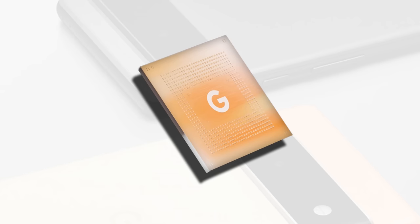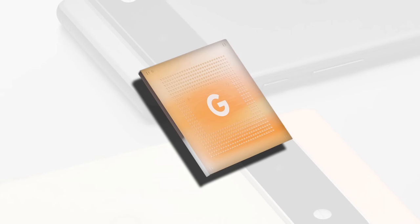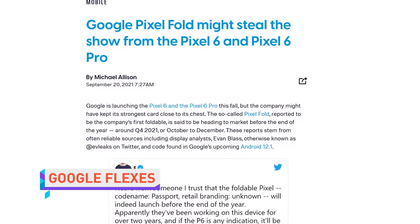You totally clicked that video. This is gonna be a good tech leak. You probably already know that Google's Pixel 6 devices with their new in-house Tensor chip are set to be fully revealed soon.